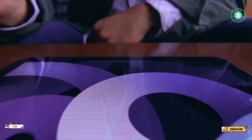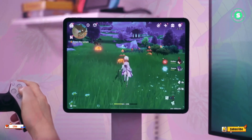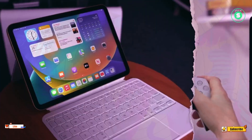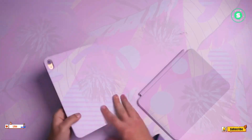Apple's forthcoming iPad Pro models represent a leap towards thinner OLED displays. Witness the revolution in tablet technology as Apple unveils its slimmest iPad Pro models, reshaping design with OLED display technology. The future is thinner than you think.